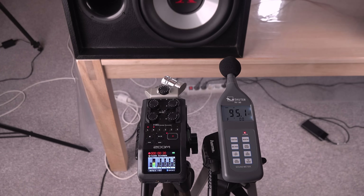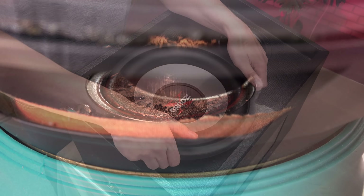Will the speaker play much louder? Or will it blow up? Let's find out.